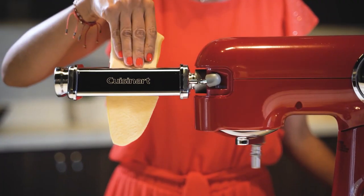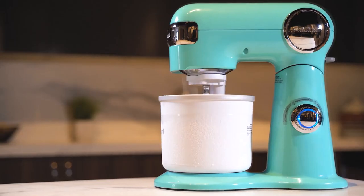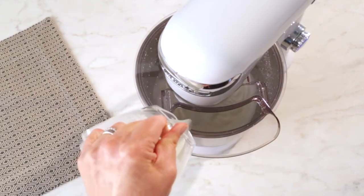The Cuisinart Precision Stand Mixer has a powerful 500-watt motor and 12 adjustable speeds for perfect mixing. Its dimensions are 16.5 by 12 by 16.5 inches. There's an automatic temperature-controlled safety switch which aids in overload prevention and effectively protects the motor.